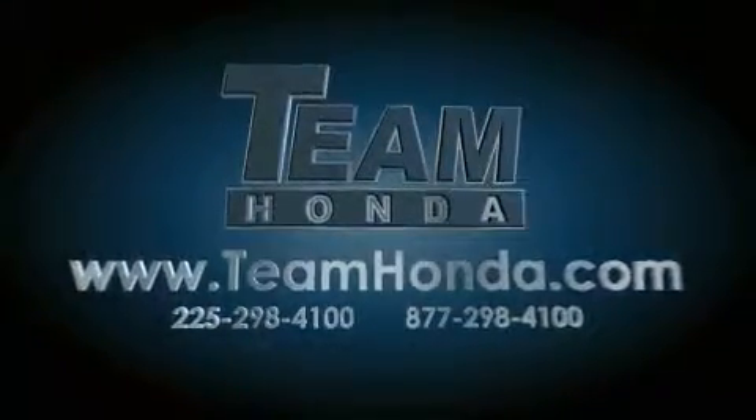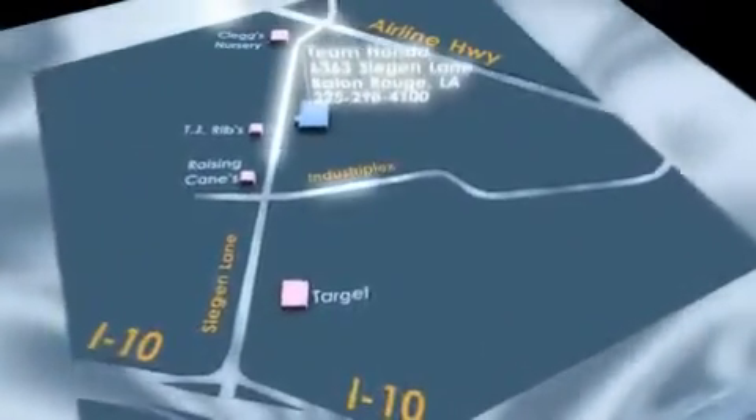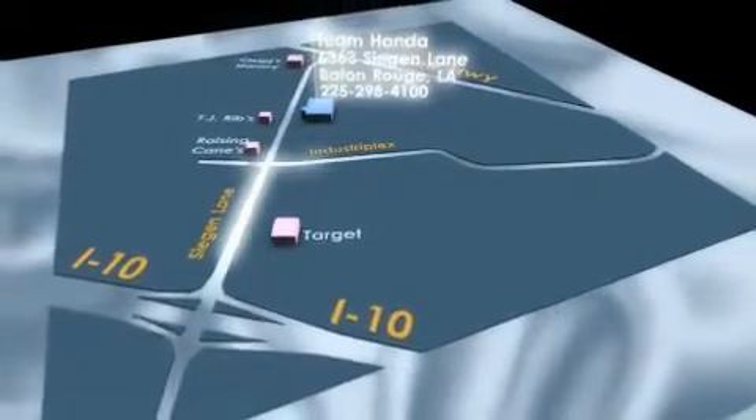Our inventory is always available to you on our website at teamhonda.com. To receive special internet pricing for this vehicle, or if there's anything else we can do to assist you, please call us or visit our showroom at 6363 Segan Lane in Baton Rouge. And a sales representative will be happy to assist you.